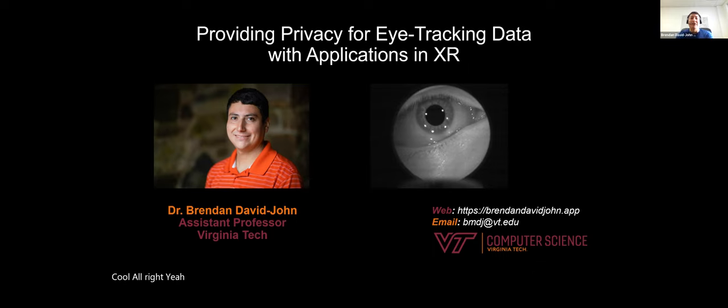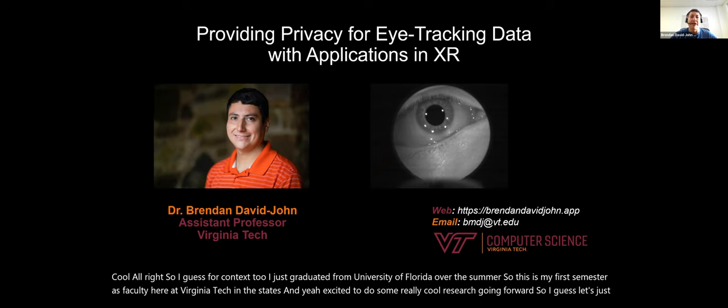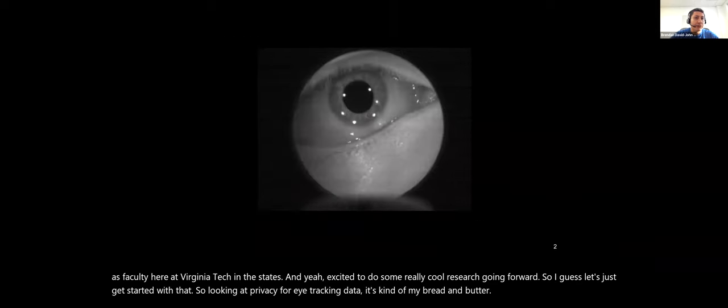For context, I just graduated from University of Florida over the summer. So this is my first semester as faculty here at Virginia Tech. Excited to do some really cool research going forward. Today we're looking at privacy for eye tracking data — it's kind of my bread and butter.